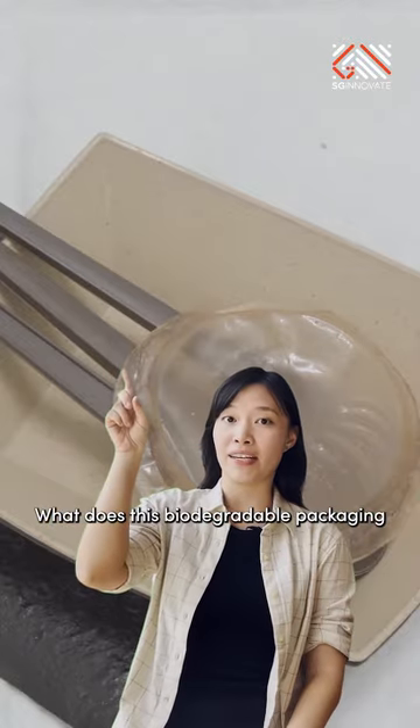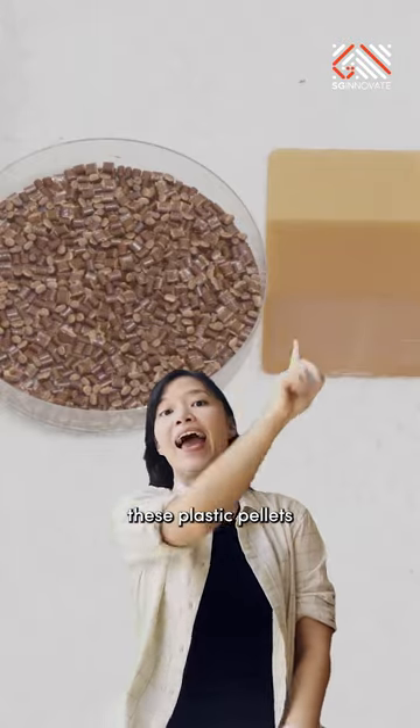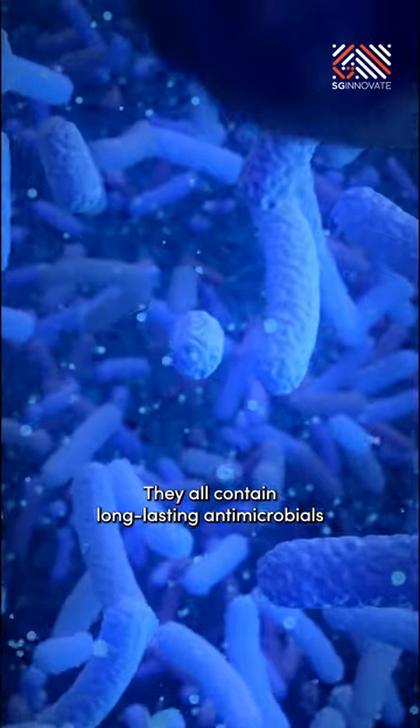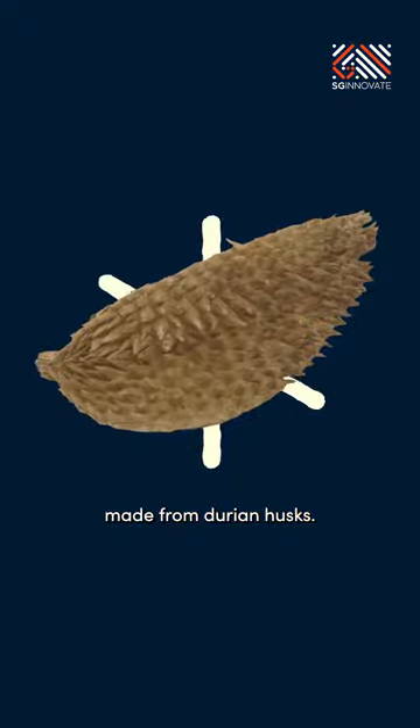What does this biodegradable packaging, these plastic pellets, and this pesticide have in common? They all contain long-lasting antimicrobials made from durian husks.